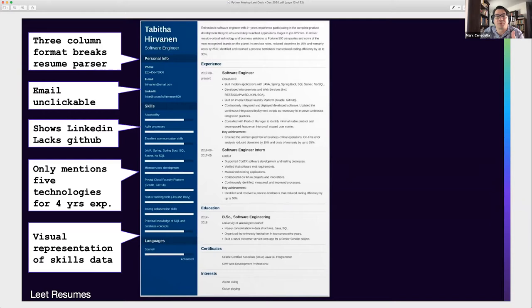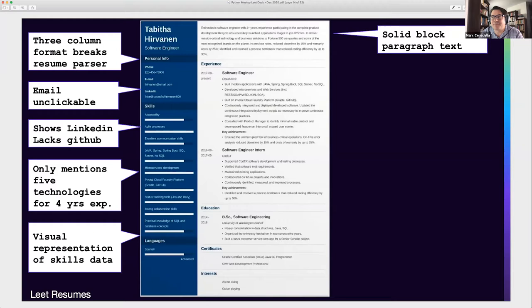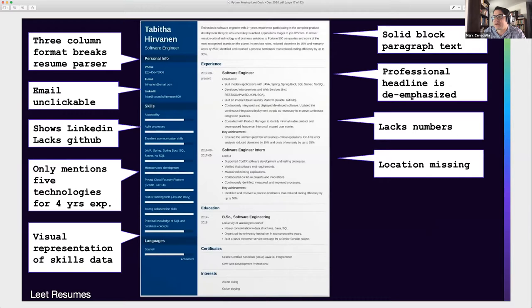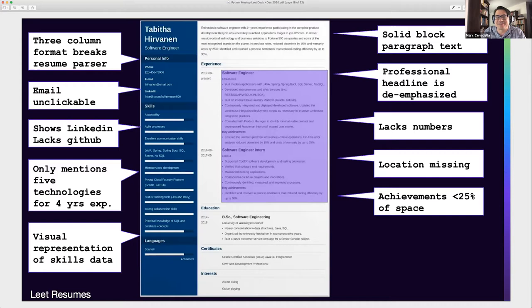The solid block paragraph text at the top — nobody reads solid block paragraphs, particularly recruiters. You're wasting valuable space for something people aren't going to read. Professional headlines are de-emphasized. Going back to the six-second scanning study, you really need a bold professional headline that lets people know what you should be hired for. The resume lacks numbers. Locations for companies are missing. All in all, the candidate's actual achievements as a software engineer take up less than 25% of the space — which is a disaster. We want the substance to be more than the packaging.